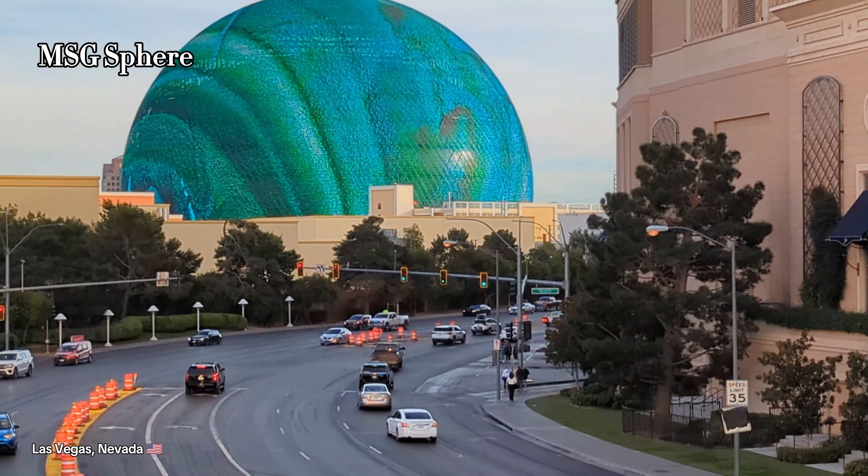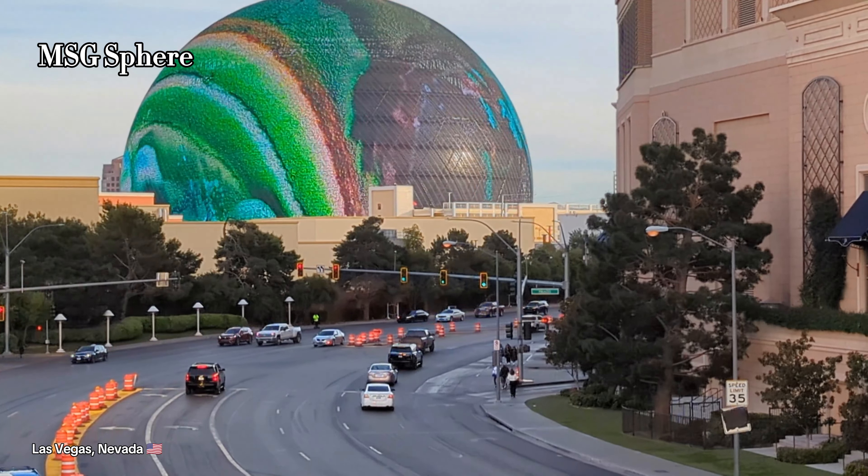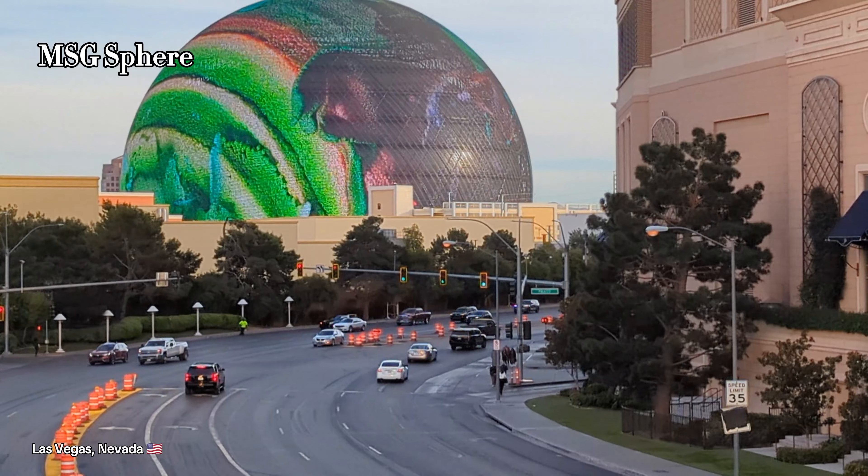Here's a final look at Las Vegas's newest attraction — the MSG Sphere.